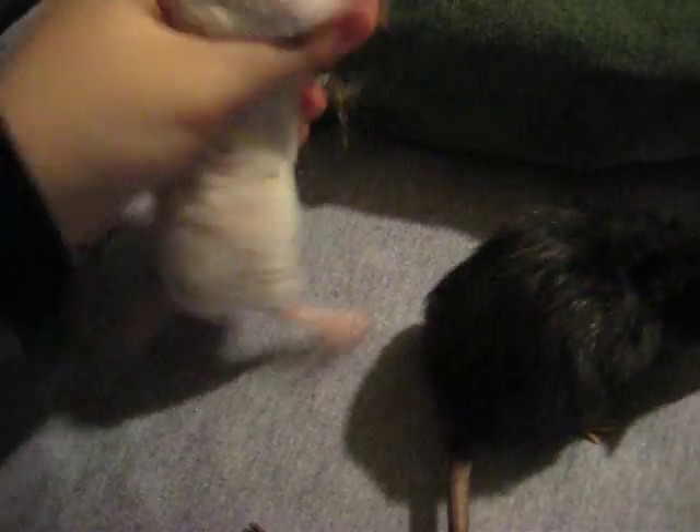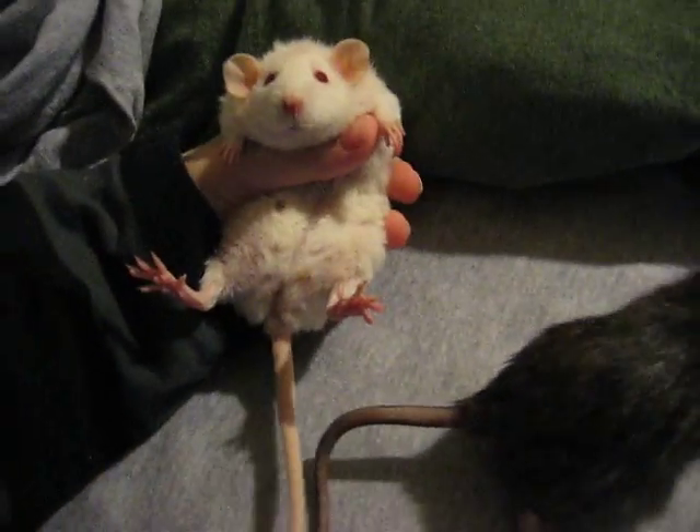And she is just a fat lard. I really don't know what happened with her. She just... poof.